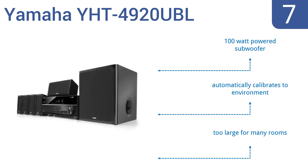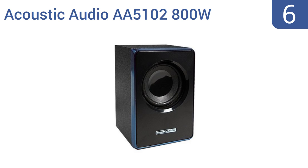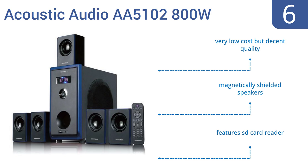Coming in at number 6 on our list, the Acoustic Audio AA5102 800W 5.1 channel home theater surround sound speaker system's central subwoofer and control unit can be difficult to place due to its large size, but you won't regret choosing this system when you hear it. It's very low cost but decent quality and comes with magnetically shielded speakers and an SD card reader.